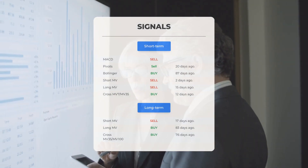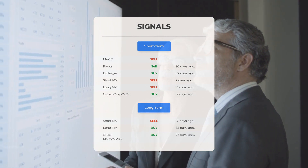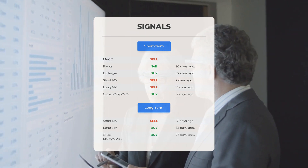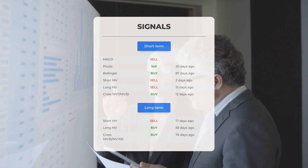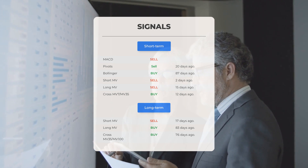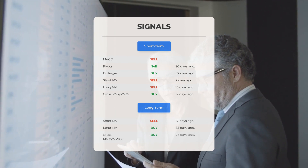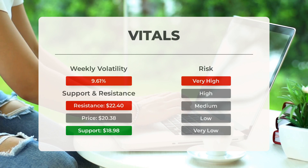Other notable signals include: MACD sell signal, pivot sell signal 20 days ago, Bollinger buy signal 87 days ago, short-term moving average sell signal 2 days ago, long-term moving average sell signal 15 days ago, and the relation between short and long moving averages buy signal 12 days ago. On the 12-month chart: short moving average sell signal 17 days ago, long-term moving average buy signal 83 days ago, and the relation between short and long moving averages buy signal 76 days ago. Visit stockinvest.us for more signals, support, risk, and stop loss for Marathon Patent.